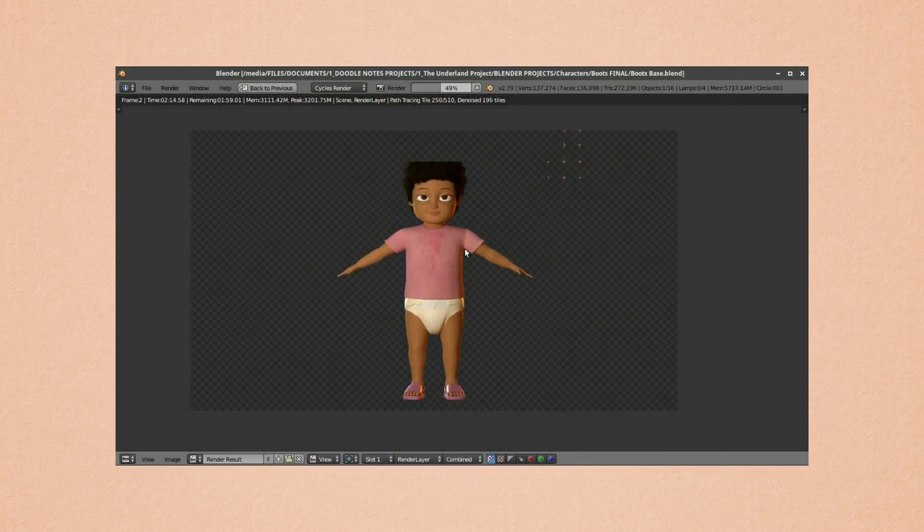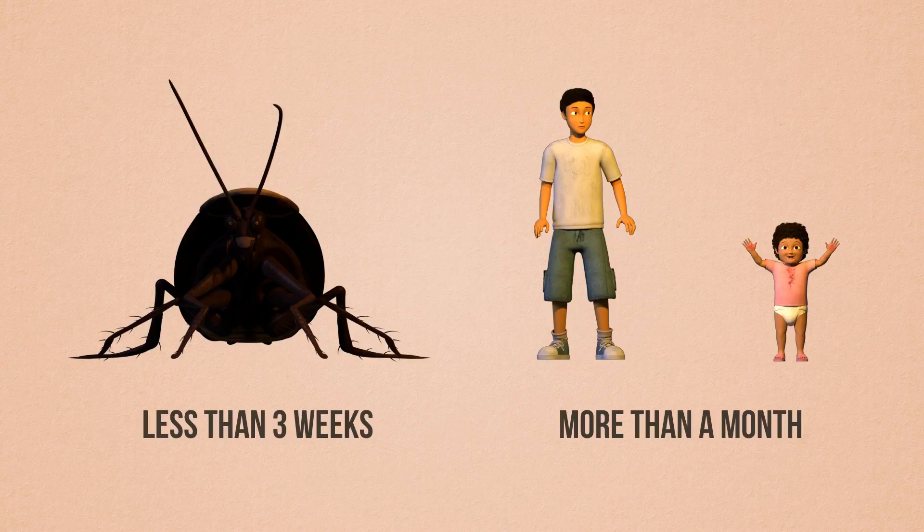I also made the transition from Blender's internal renderer to Cycles while modeling Boots. That's probably why it took me more time to model Gregor and Boots than the crawler.